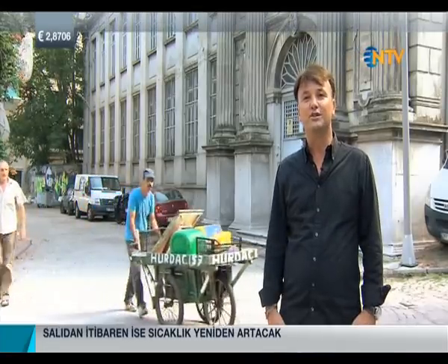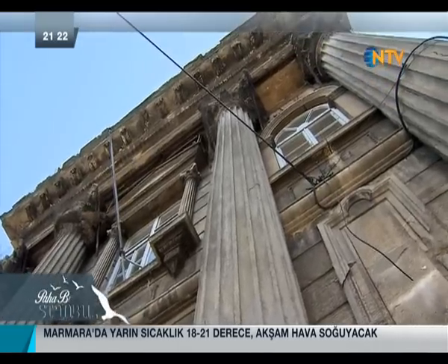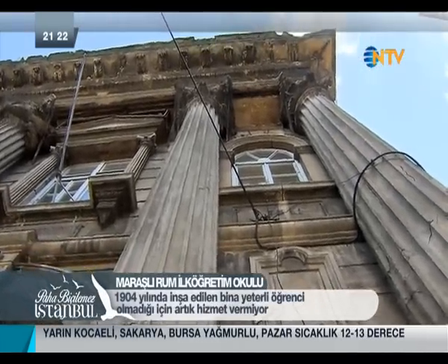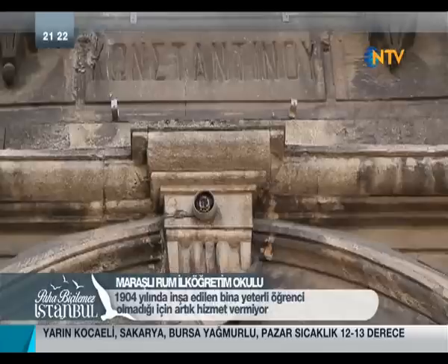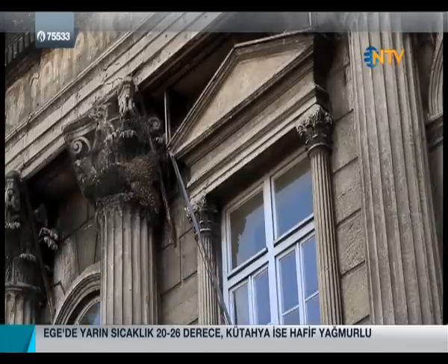Istanbul used to have a significant Greek population. At that time, there were around 60 Greek schools in the city; today only 5 remain. The Maraşlı Greek School right behind me was built in 1904 and is one of the schools that closed. Fener Greek High School continues its education. The last Greek school to close was the Kadıköy Greek Primary School — it closed after its last remaining student graduated first in the class.